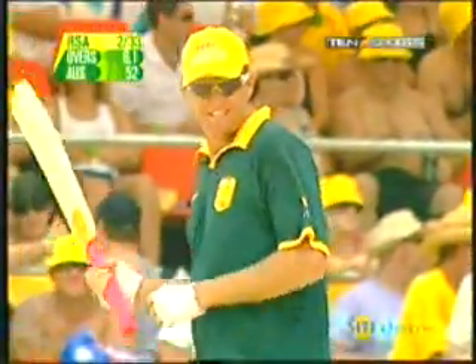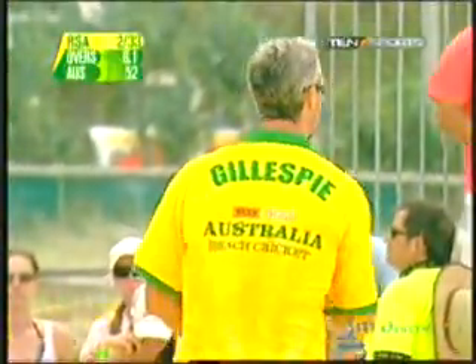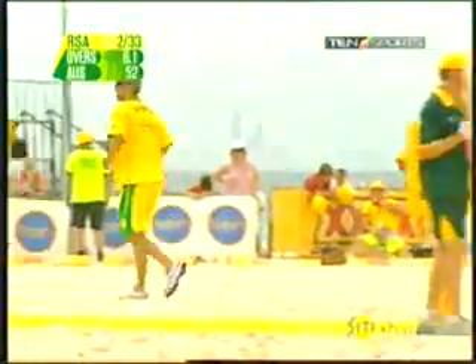On the ankle, no run. Sean Pollock and Lance Klusner have got to be a bit inventive here because they know basically what's coming — those in-swinging Yorkers right in the block hole. Klusner's not out here, and that's the surprise. I guess the South Africans figured as Gillespie comes in, just a single there. They went with Rhodes, the right-hander, figuring he'd be able to go with the win.